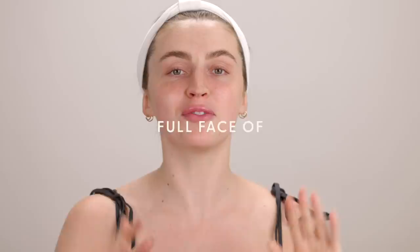Hello everybody! Welcome back to my channel. For today's video, I am going to be doing a full face of Flower Beauty. This has been one of the most requested brands from the drugstore from you guys over the last few years.